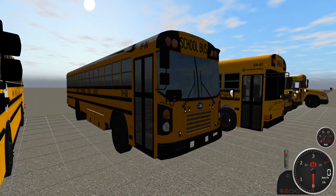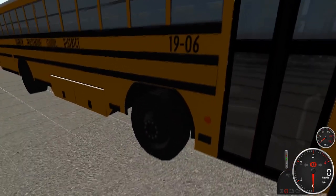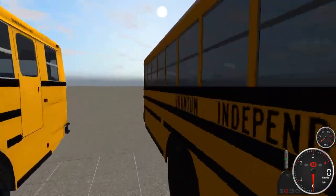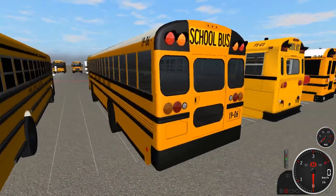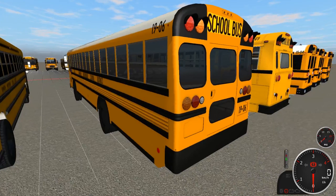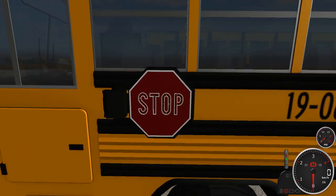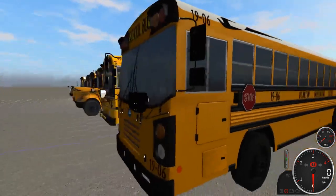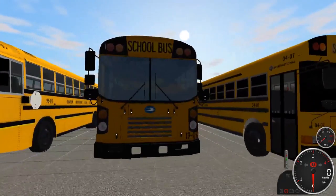Right next to it we have 1906, a 2019 Bluebird All-American T3 FE. This one is really nice — we worked with Will and he was able to make us a couple of things, including allowing us to use his T3 which has under storage on both sides. This is all LED and a beautiful bus. All the T3s have single stop signs — I would have liked dual, but that's okay. They have this style stop sign where it flashes the word STOP. There's no crossing gate up front. That is 1906.